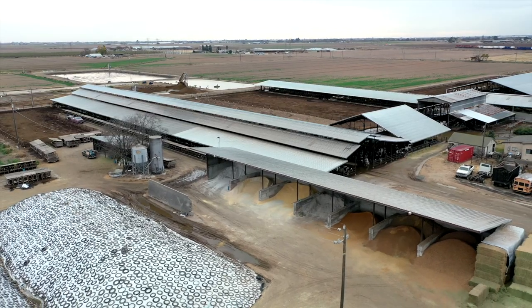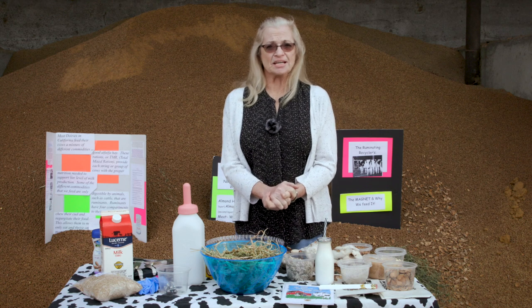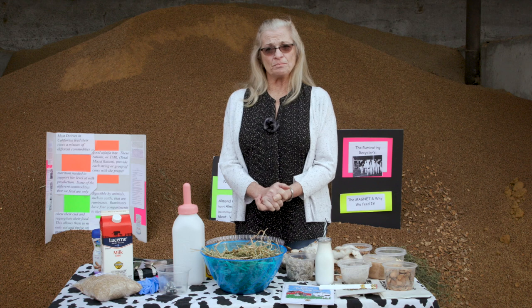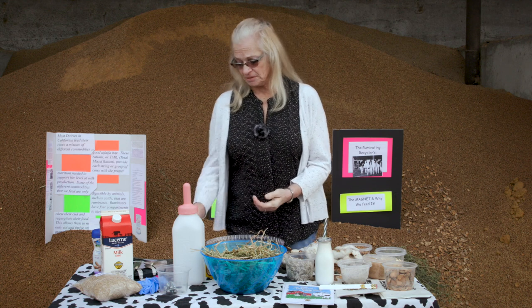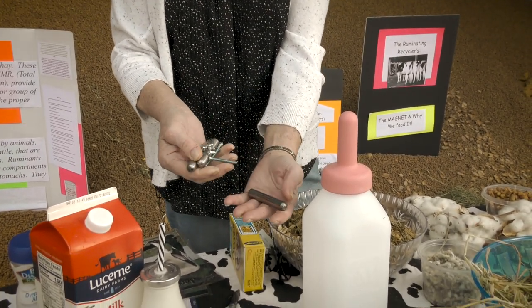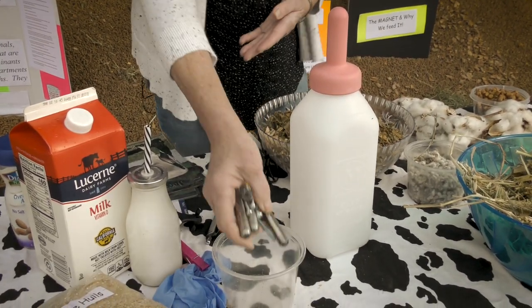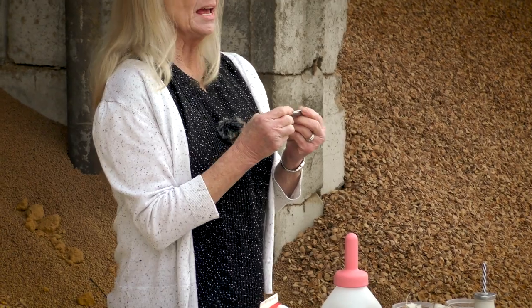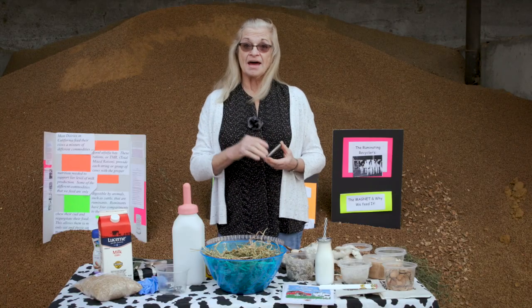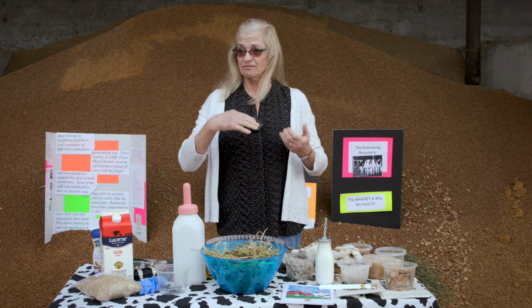When all of these commodities are delivered by big trucks, parts, nails, and screws have a tendency to fall off equipment. To keep the cows safe, we feed them a magnet. The magnets look like this — they're smooth and round on the edges. One magnet is fed to the cow and she keeps it for the rest of her life. It stays in the large first stomach, called the rumen, and is heavy enough that it doesn't pass through.